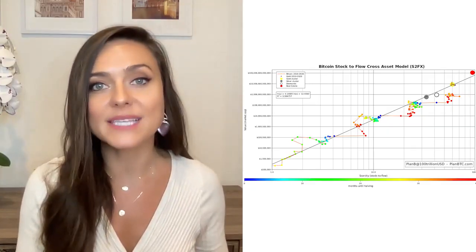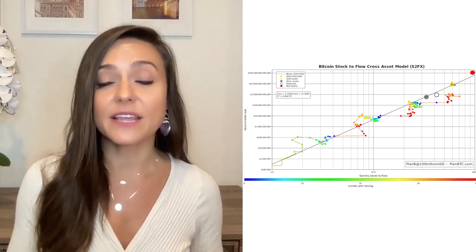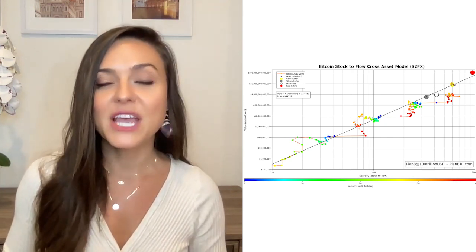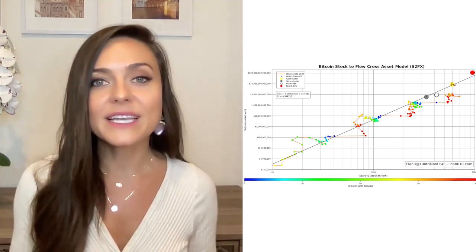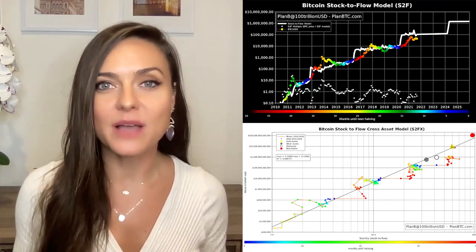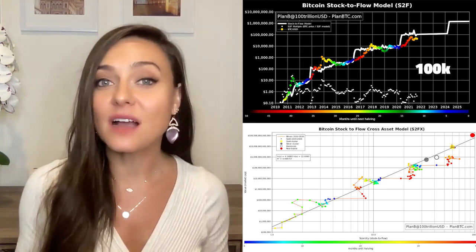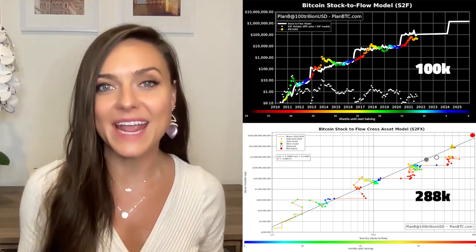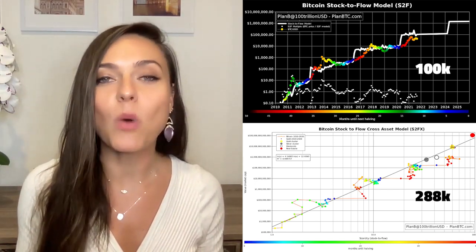Plan B has two models that he's released. The first is stock-to-flow S2F and the second is stock-to-flow cross-asset, also known as S2FX. S2FX can be best understood as consolidating the known facts from Plan B's research and providing new ideas for Bitcoin's transition from proof of concept to a widely adopted monetary asset. The two models predict different prices for the end of 2021: stock-to-flow says we should be around $100,000 per coin, whereas stock-to-flow cross-asset goes as high as $288,000. And after the next halving, by 2025, we could see a $1 million Bitcoin.